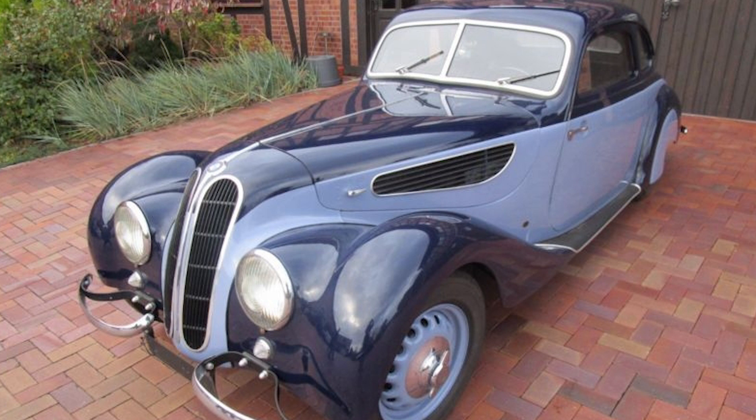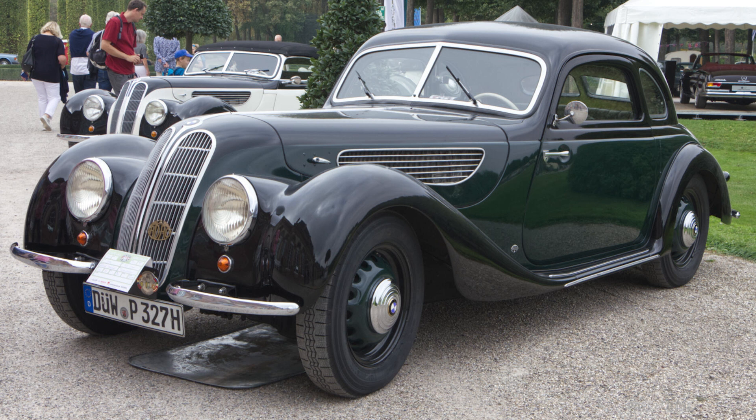The 327 was introduced in 1937, during a time when the company was looking to expand its portfolio with more luxurious and higher-performing models. It was based on the chassis of the BMW 326, a successful mid-range sedan, but featured a more refined and sporty design.